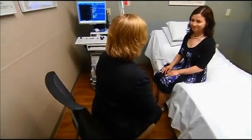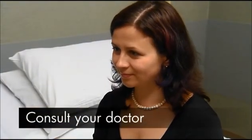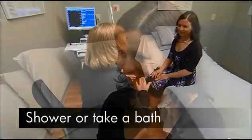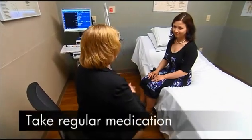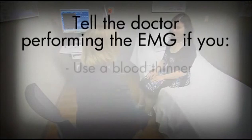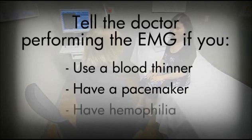Ask your referring doctor how to prepare for the test based on your specific health conditions. Then the day of the test, bathe to remove any oil from your skin and do not use body lotions. Take your regularly scheduled medications. If you're on a blood thinner such as Coumadin, let the doctor performing your EMG know. Also tell the doctor if you have a pacemaker, hemophilia, or other bleeding disorder.